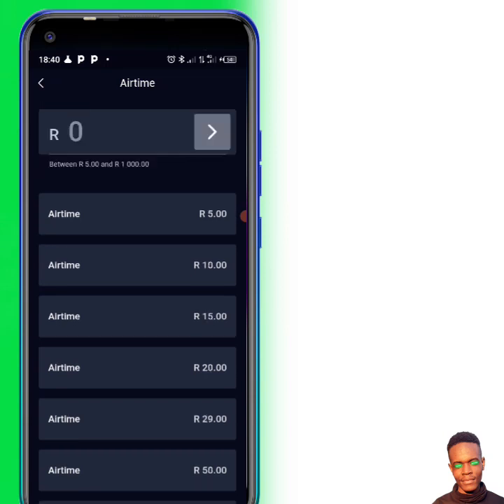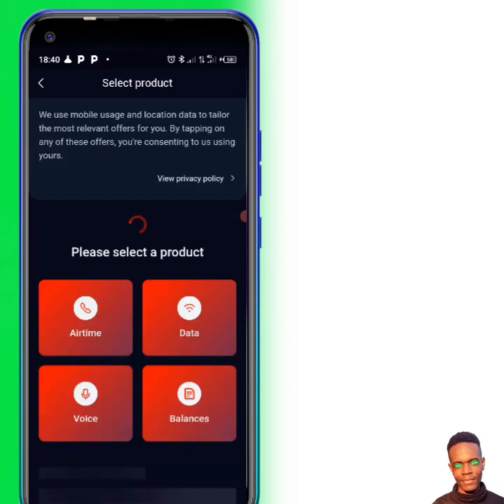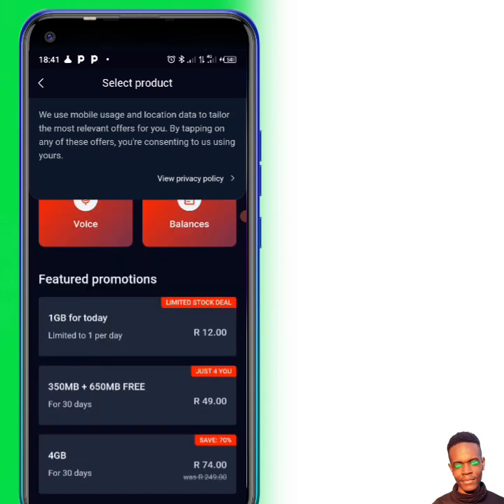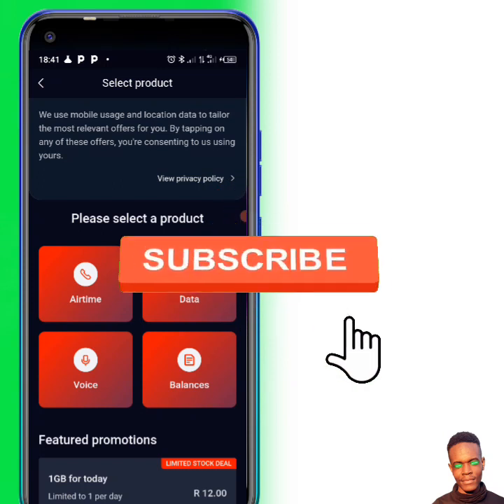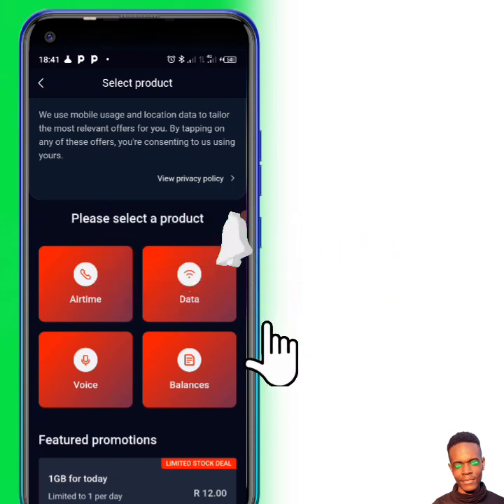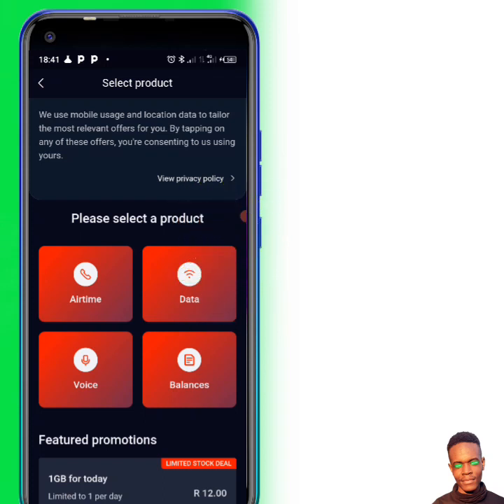Just select Buy Airtime, put in your bank card details, and you'll be able to do this. Or if you have money in your Vodacom app account, you'll be able to do this as well. This is all on how to buy one gig with one rand. If you liked this video, please click the like button and the subscribe button, so on my next video you'll get a notification. Peace!